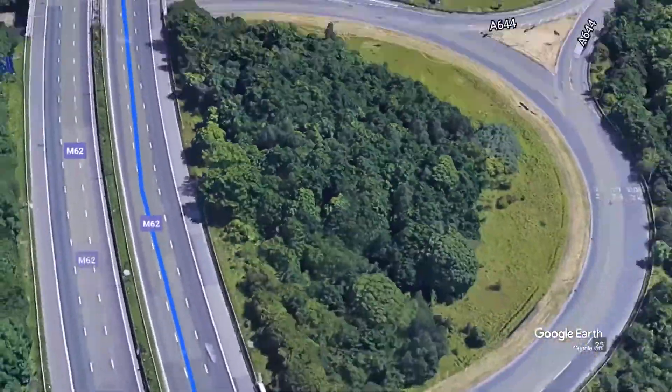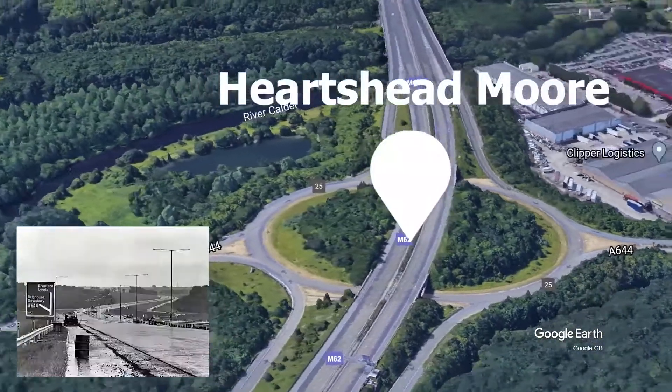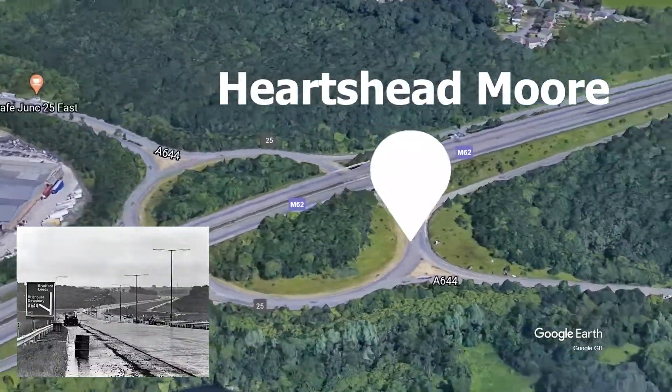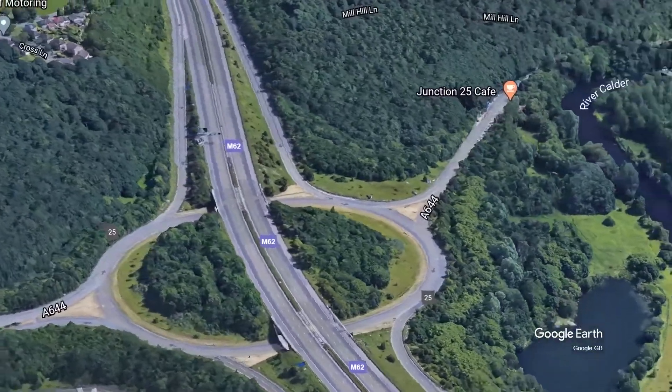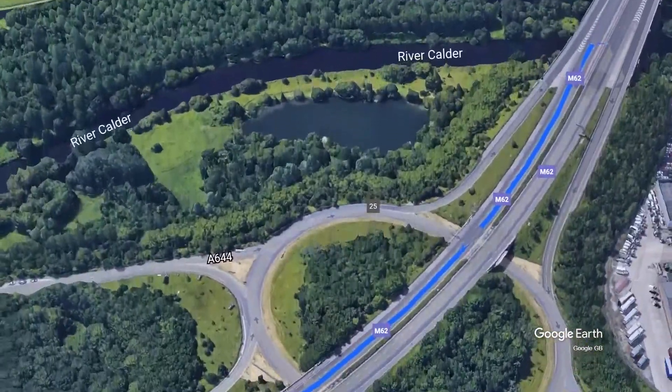This is Hartshead Moor, a section of the M62 in between Junction 25 and 26, going towards Dewsbury and Brighouse. The image published by Yorkshire Life shows the current state of Hartshead Moor, and also showcases what it looked like in 1973, not long after it opened.